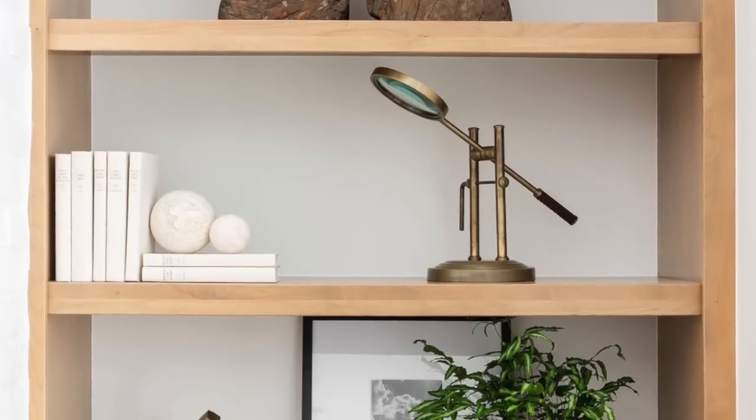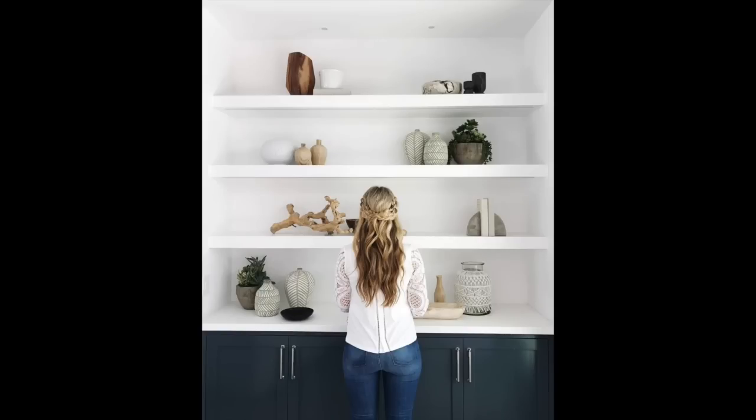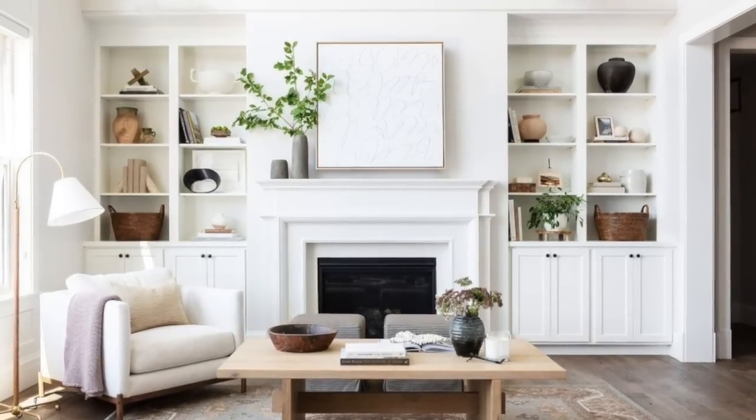Styling in odd numbers — we've all heard of this. It creates a more visually interesting style and vignette. Take the sidebar behind me: I have one item and then three paired to the right. When you style in even numbers it creates symmetry, whereas odd numbers create interest and capture your attention more. It's just how our eyes and brains work — we gravitate towards odd numbers. Always style with odd numbers, with three being the lowest you can go.